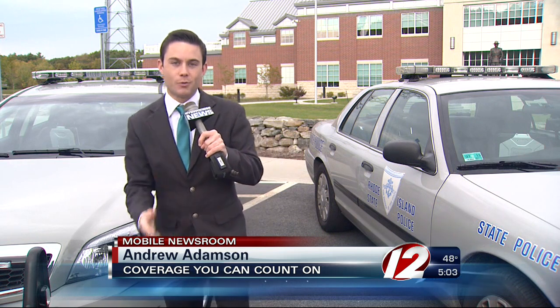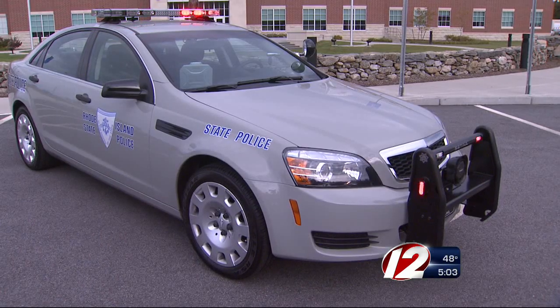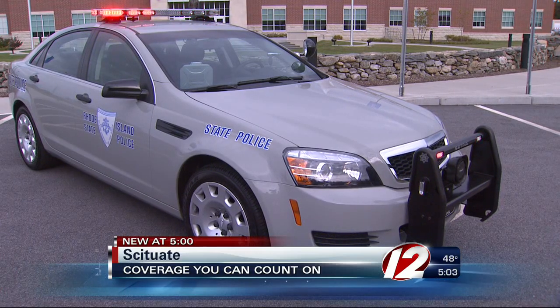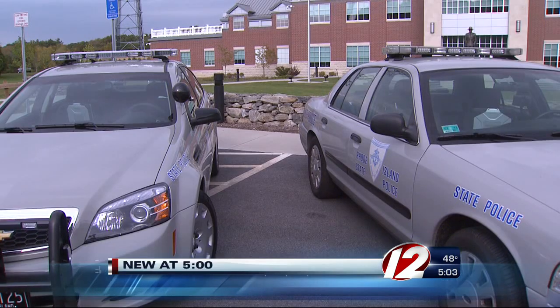It's out with the old and in with the new for Rhode Island State Police. I went right to police to find out why they decided to upgrade to new cruisers after more than two decades. State Police are revving up some new engines this fall. Eyewitness News cameras got a first look at the brand new vehicles at State Police Headquarters. Early reviews from the road are that the performance is unparalleled from what they were driving before.